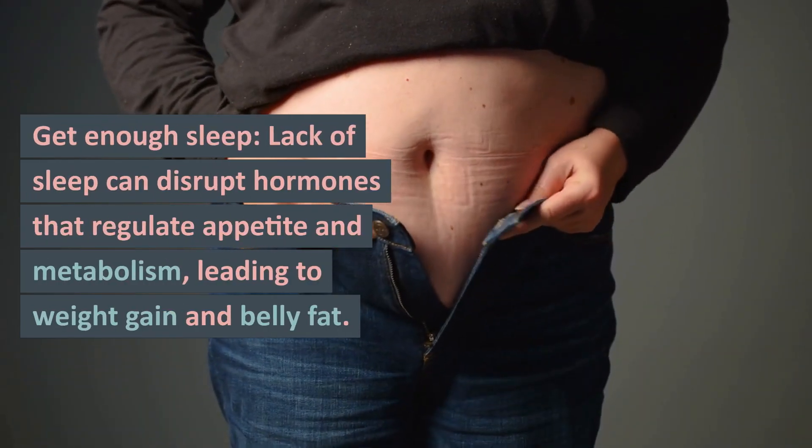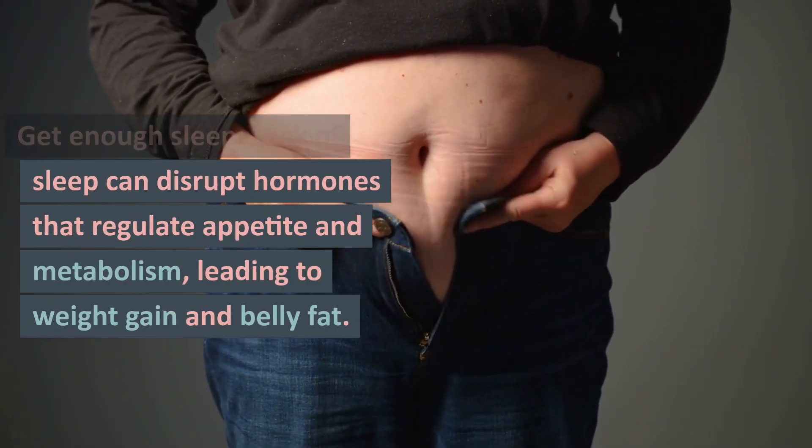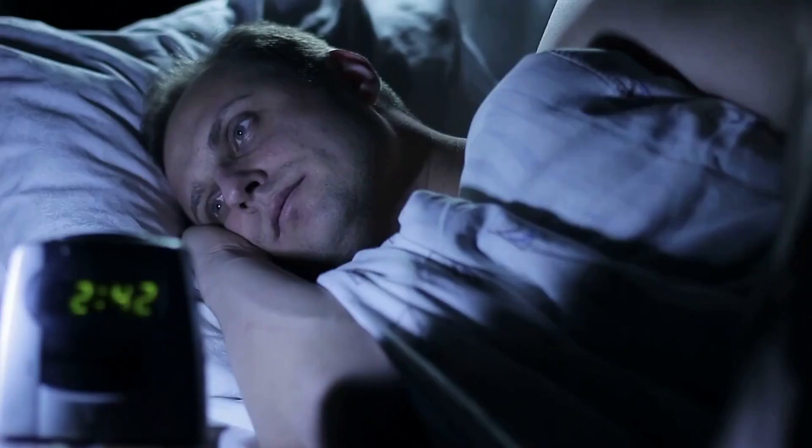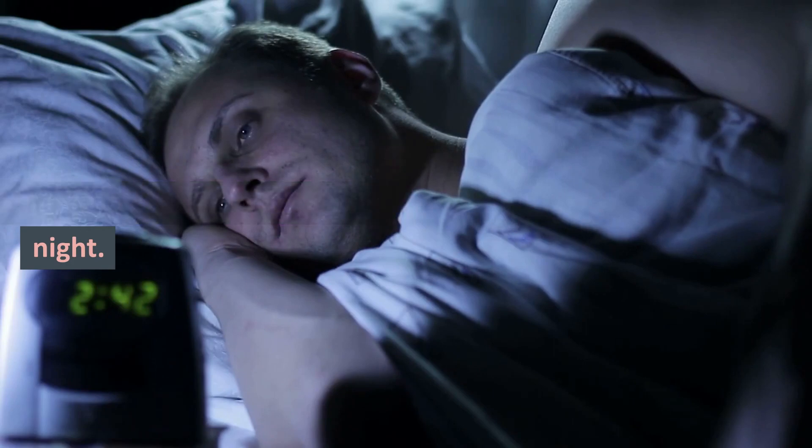Get enough sleep. Lack of sleep can disrupt hormones that regulate appetite and metabolism, leading to weight gain and belly fat. Aim for 7-8 hours of sleep per night.